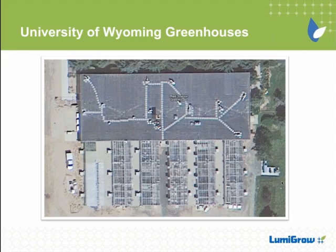You know, Casey, as nice as it would be to have a new $20 million greenhouse built for you, I suspect that most greenhouse managers are working with pretty limited budgets and older greenhouses. Why don't you start us off with a quick snapshot of your greenhouses? All right. Thanks, George.